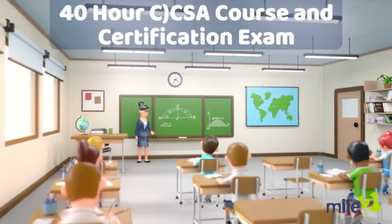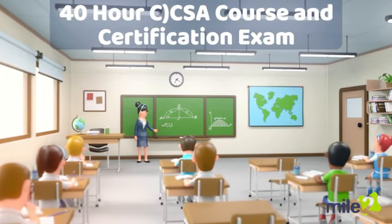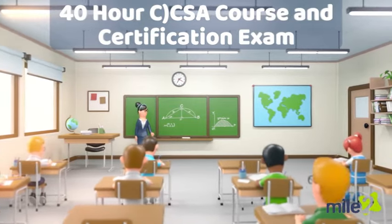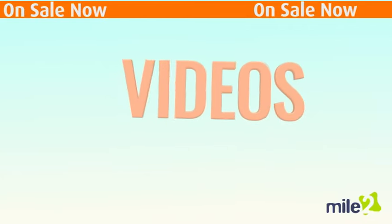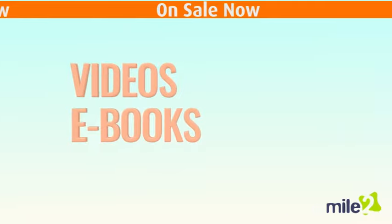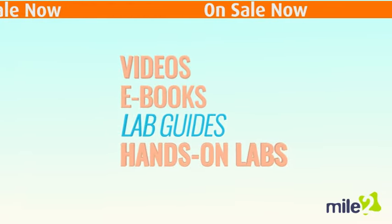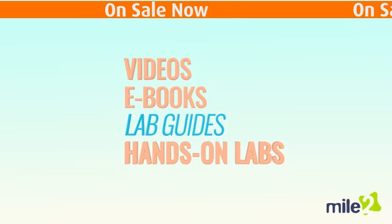Mile2 has developed 40 continuing education unit hours worth of courseware to prepare and test you for this important job role. The courseware includes videos, ebooks, lab guides, and hands-on, real-world scenario labs in our exclusive Cyber Range.